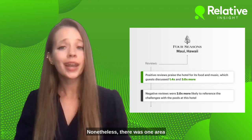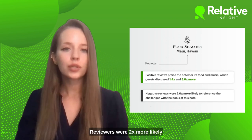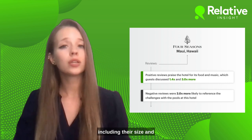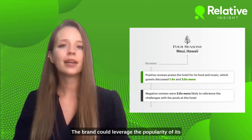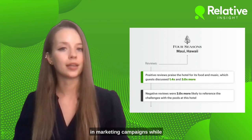Nonetheless, there was one area of criticism: small pool areas. Reviewers were two times more likely to reference the challenges with the pools at this hotel, including their size and the speed at which they became too full.